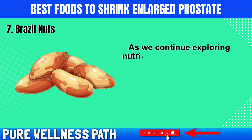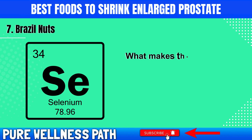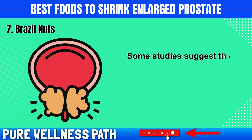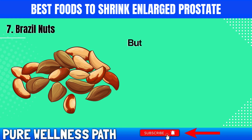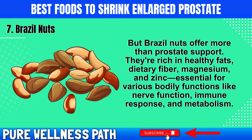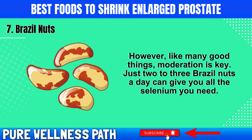As we continue exploring nutritious foods, we stumble upon an unexpected hero: Brazil nuts. These nuts aren't just tasty — they're a potent ally in supporting prostate health. What makes them special is their high selenium content. Selenium, a trace mineral, plays a crucial role in maintaining overall health, and some studies suggest that getting enough selenium might support prostate health and even lower the risk of prostate cancer. Brazil nuts are also rich in healthy fats, dietary fiber, magnesium, and zinc, essential for nerve function, immune response, and metabolism. However, moderation is key — just two to three Brazil nuts a day can give you all the selenium you need.